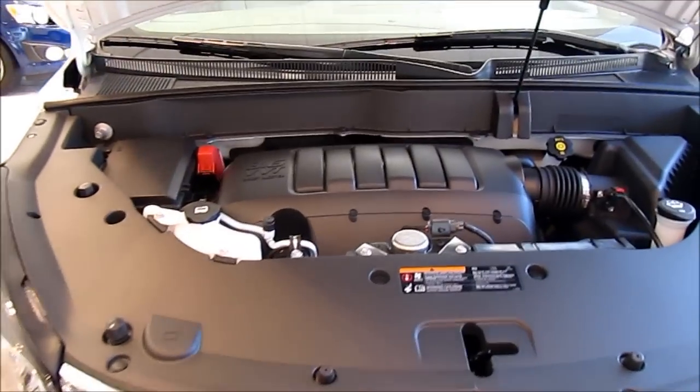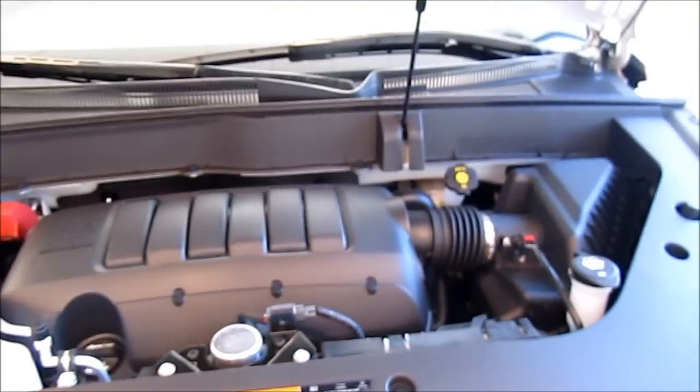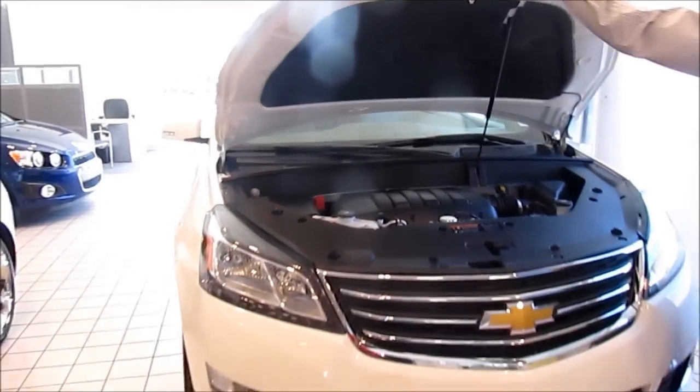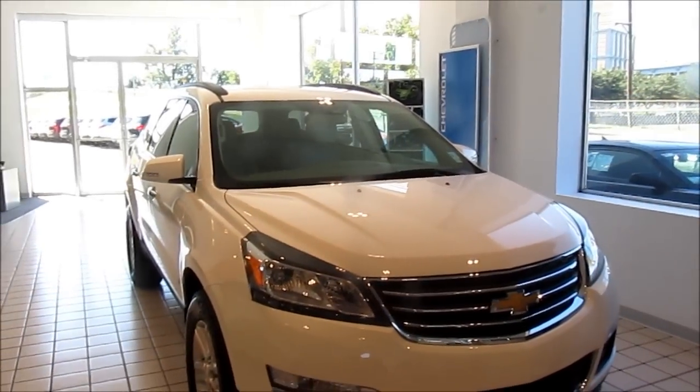This engine has an oil life management system. It uses synthetic oil, and the engine oil life management system will let you know when to change the oil.